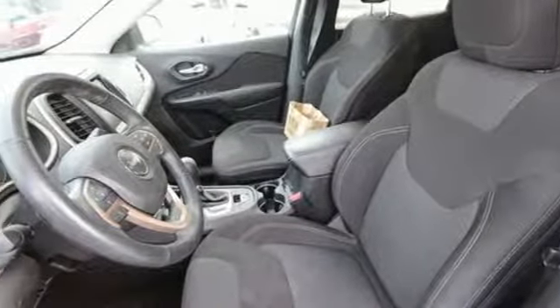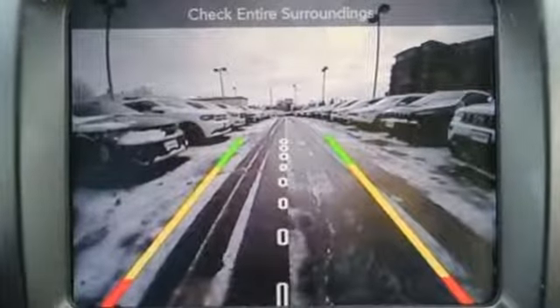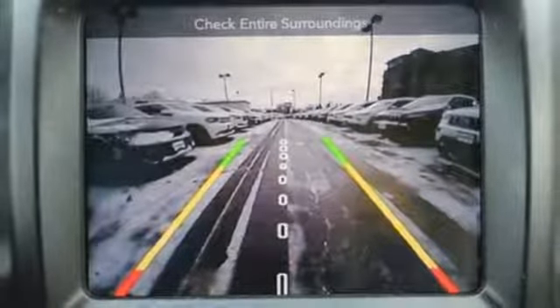External Memory Control, Active Grille Shutters, 3 12-Volt Power Outlets, and Automatic Transmission.